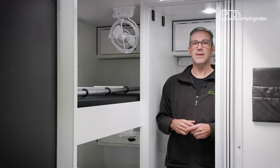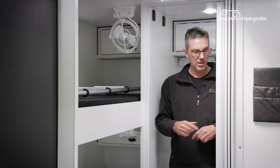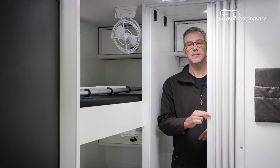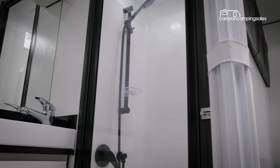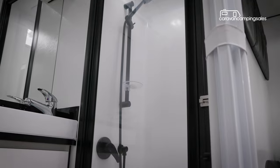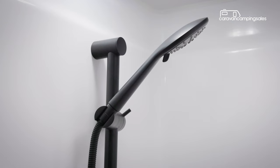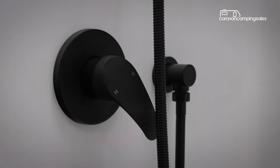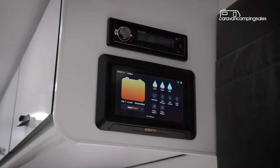About the only thing missing back here, apart from a washing machine, is some privacy screens for the bunks, although you do get a concertina door to block off the ensuite. The ensuite comes well equipped with a cassette toilet, vanity with sink and mirror, and a separate shower cubicle with the latest black tapware, plus digital screens to control and monitor electrical and water usage.